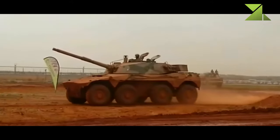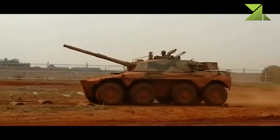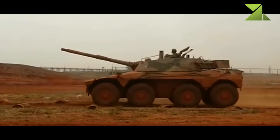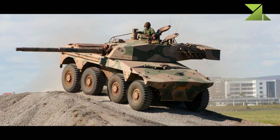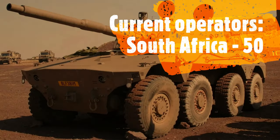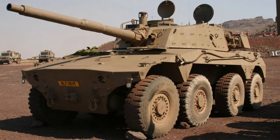Secondary armament consists of two 7.62mm machine guns — one mounted coaxially with the main gun and another placed on top of the turret roof. The vehicle has a crew of four, including commander, gunner, loader, and driver. The Rooikat is powered by an unspecified V10 diesel engine developing 563 horsepower.